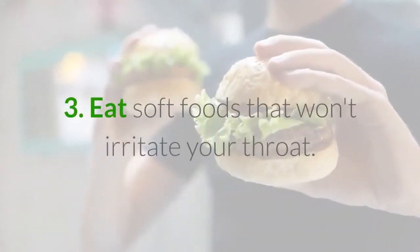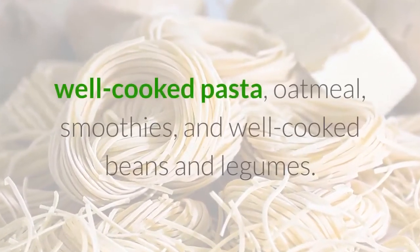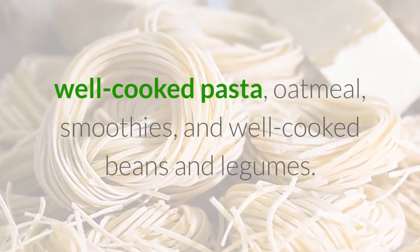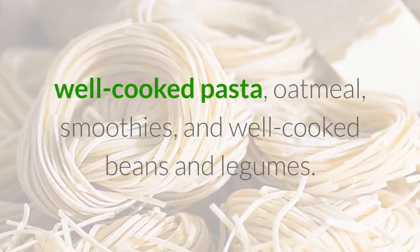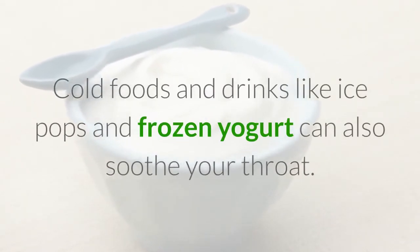Eat Soft Foods That Won't Irritate Your Throat. Choose items like applesauce, rice, scrambled eggs, well-cooked pasta, oatmeal, smoothies, and well-cooked beans and legumes. Cold foods and drinks like ice pops and frozen yogurt can also soothe your throat.